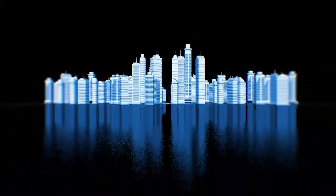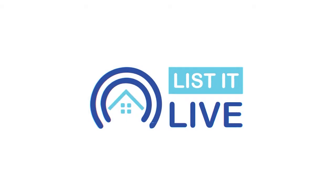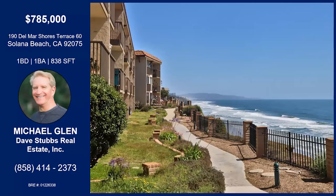You are watching Listed Live, where we give you a guided tour of the hottest homes for sale in San Diego. Today I'm welcoming Michael Glenn to the show. Thanks very much, I'm happy to be here. We're in Solana Beach and it looks like we've got a beachfront property — I can't wait to talk all about it.